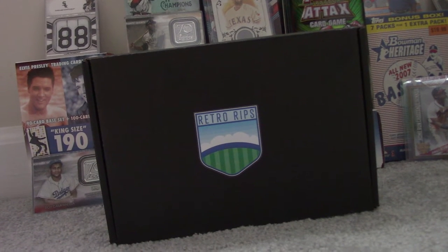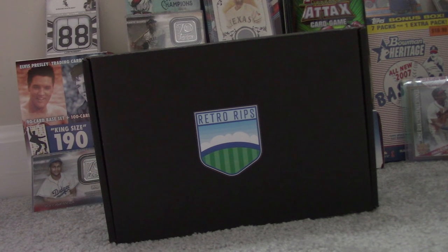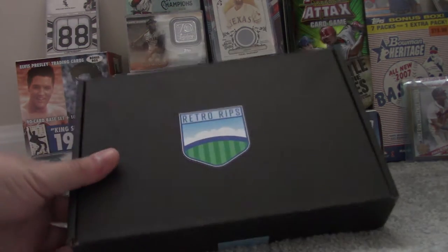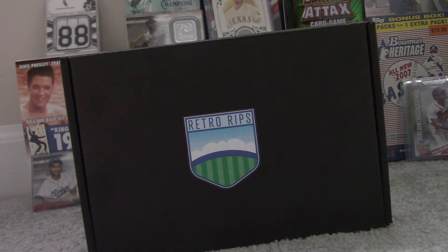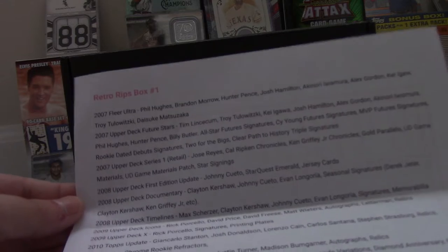Hey guys, welcome back to my channel. Today I have a mystery box I got off eBay — it's the Retro Rips mystery box. It contains 30 packs from 2006 through 2014, and only 24 of these were made.